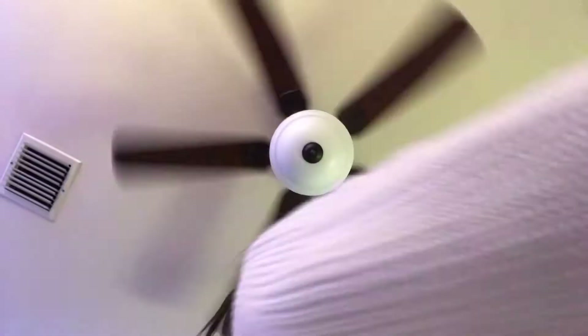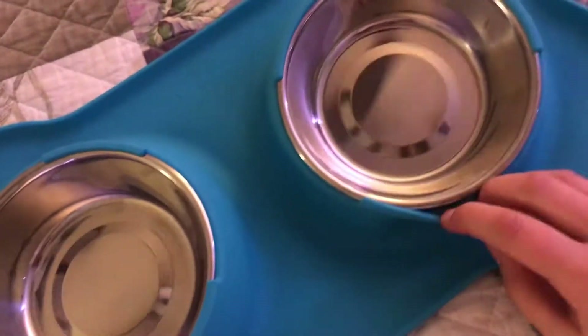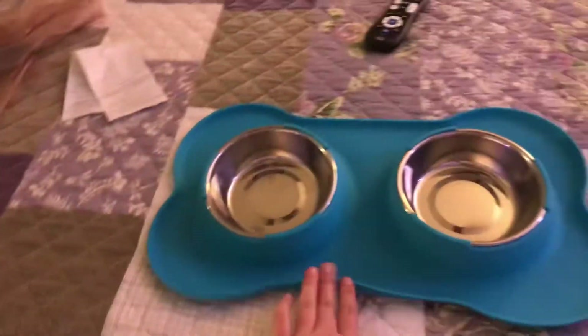Next, we have this nice blue food bowl and water bowl. It literally holds them in place right here — you have to literally open it, it takes a while. It goes like this. It's really cute, it's washable. And it's a dog bone shape, and it fits him perfectly.